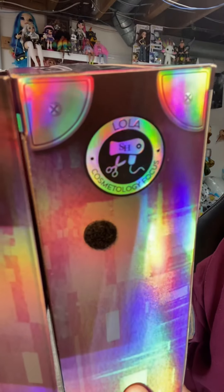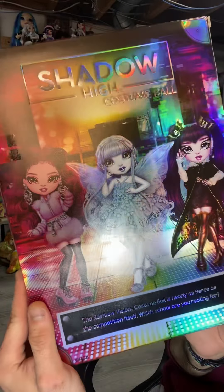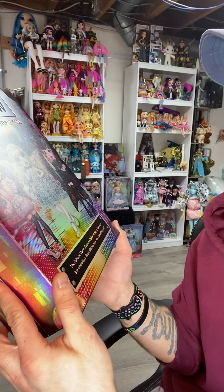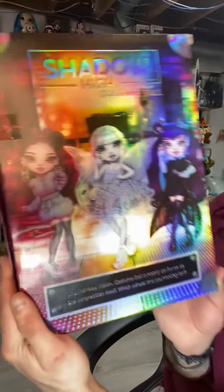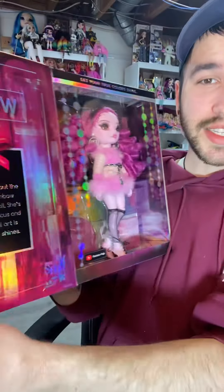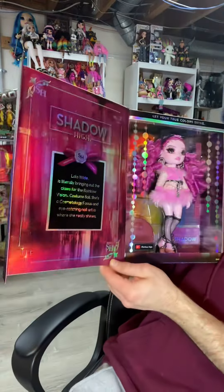Lola is a cosmetology focus. Here are the three Shadow High girls on the back. On the bottom it says, 'The Rainbow Vision costume ball is nearly as fierce as the competition itself. Which school are you rooting for?'